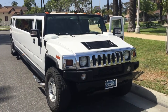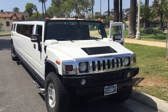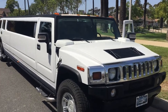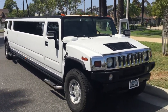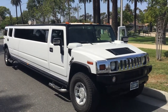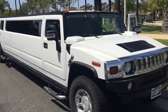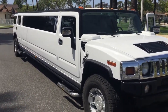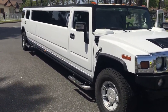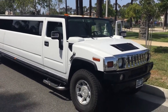Good afternoon, this is Richard over at American Limousine Sales in Los Angeles, bringing you the best quality luxurious used and new limousines in the business. Visit americanlimousinesales.com for the best deals in town, or give us a call at 323-209-8510.